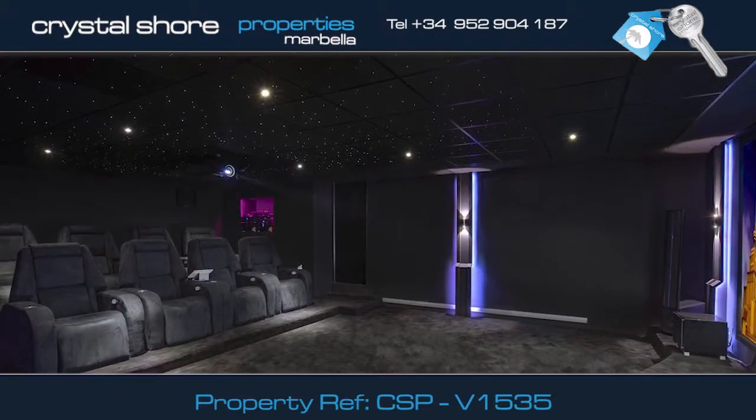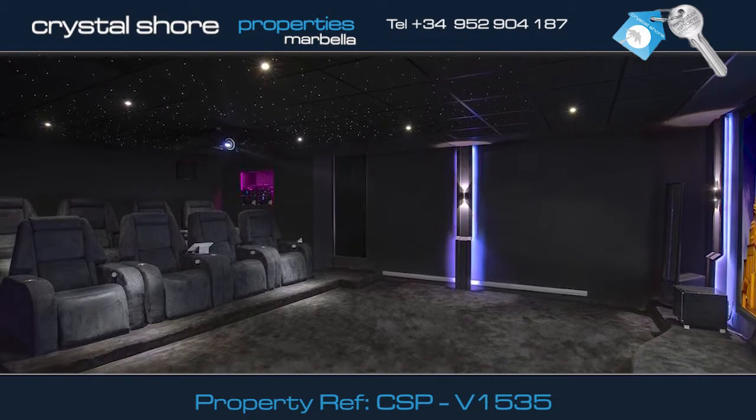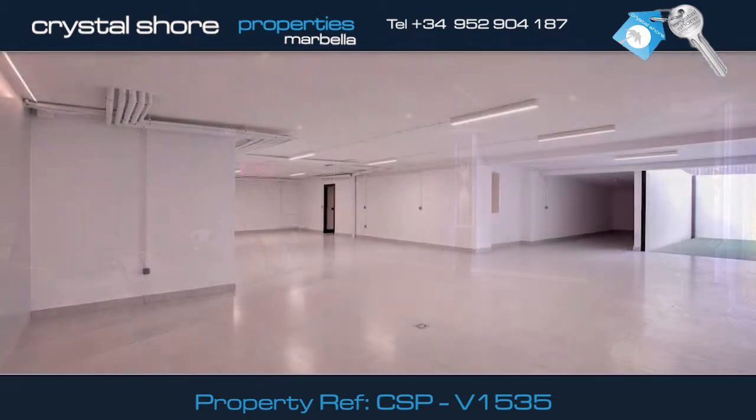Furthermore, this villa has a huge basement that houses this state-of-the-art home cinema and staff quarters. Also, this garage which comfortably holds five cars.